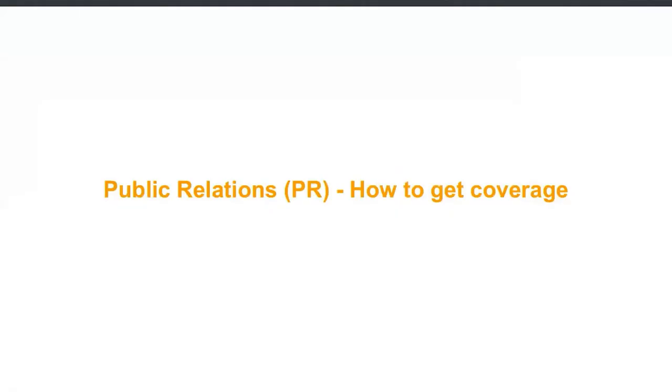Hello, my name is Liz Slee. I am Head of Media for Enterprise Nation. Today I'm going to speak to you about public relations and how to get coverage.